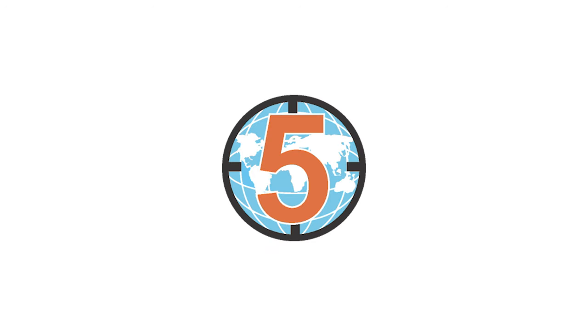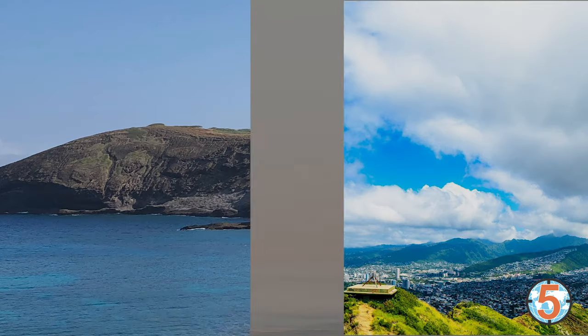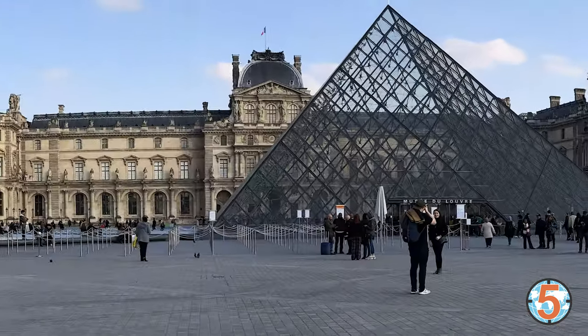Hello friends, welcome to the 5-Minute Tour channel where we explore the beautiful world that we live in and provide tips and advice that can help you in your future travels. If this is your first time here, we would love for you to join us in our future endeavors by subscribing to our channel, and please hit that like button as well.